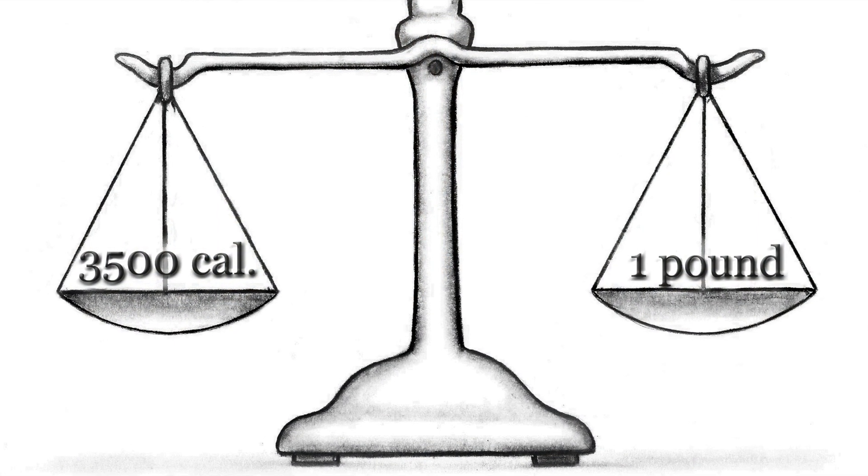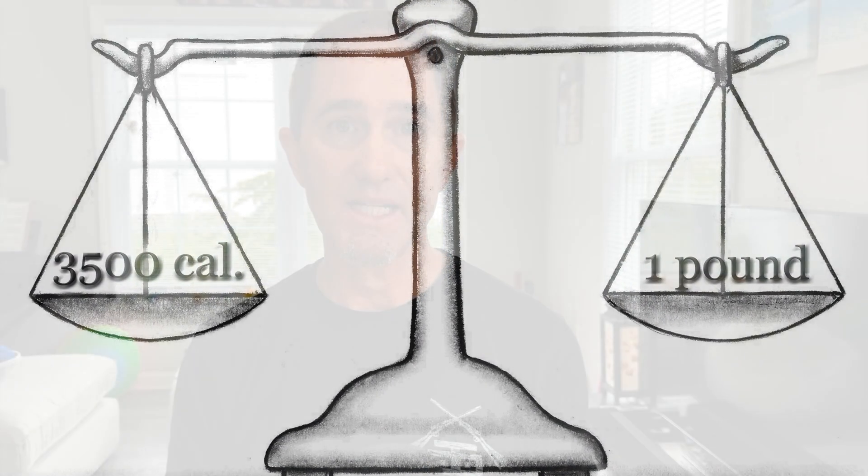Rule one is 3,500 calories — that's how many calories we need to eat less than we need in order to lose one pound. Two to three pounds is the most you can expect, and that is only for super intense exercisers. The main reason is to get to 3,500 calories in one week, you have to lower your calories by 500 every day.